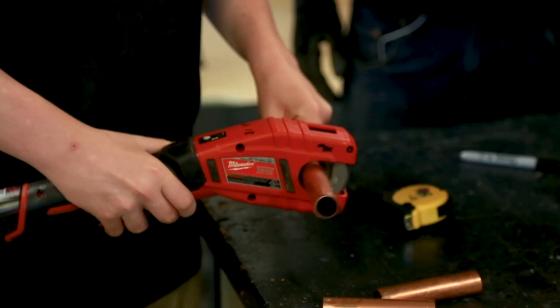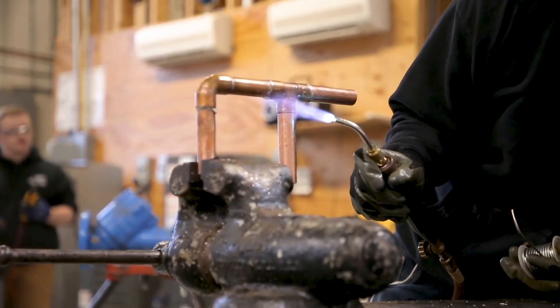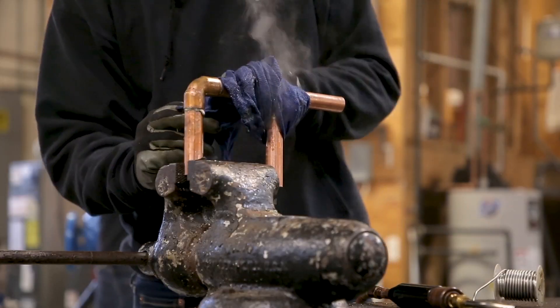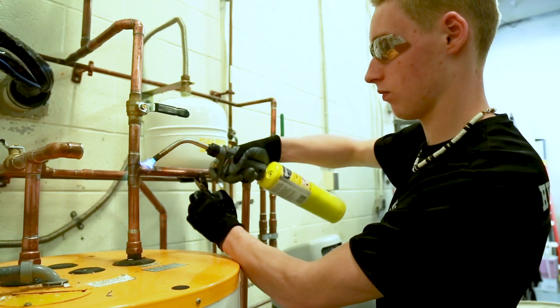If you want to be a part of a high-paying, stable career, HVAC and plumbing is for you. Students receive highly technical instructions that prepares them for an entry-level position using their academic skills to install, service, and maintain heating, air conditioning, and plumbing systems.